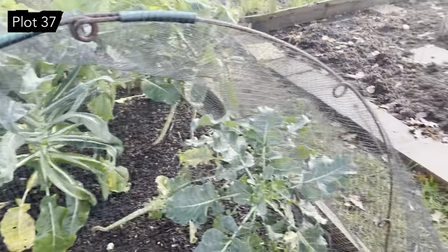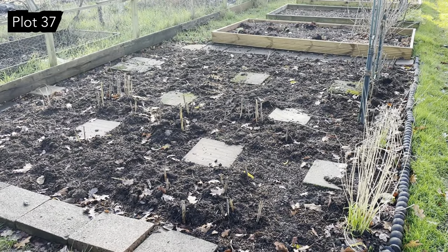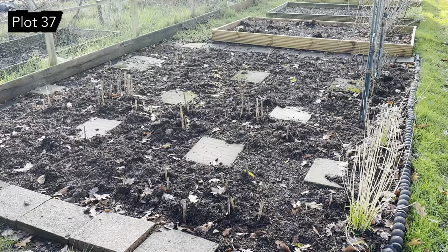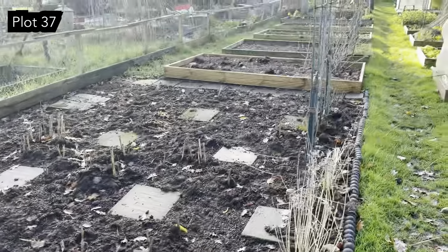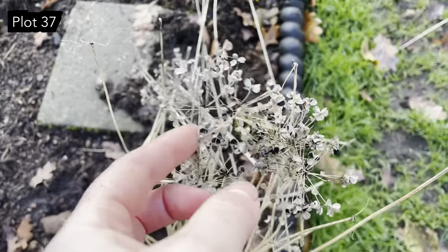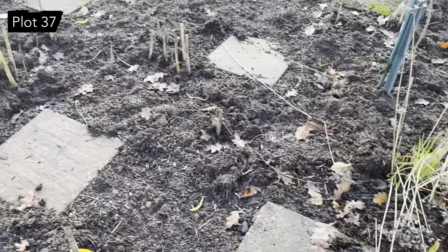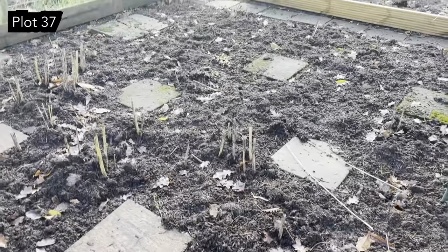The asparagus bed is well and truly tucked away for winter — it's been cut back, mulched, and weeded. We've got the garlic chives here sort of throwing their seed around. I'm really hoping they're going to self-seed a bit; I have saved some but I want some more to come up through here.